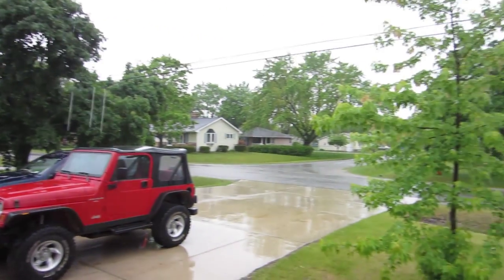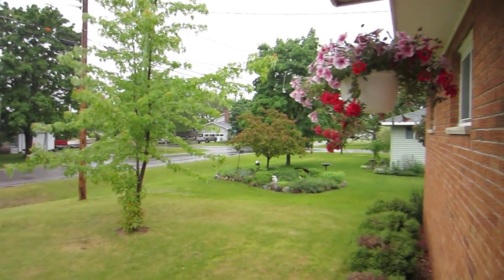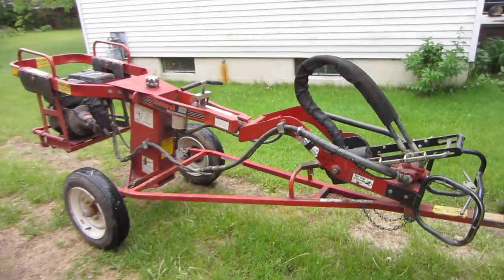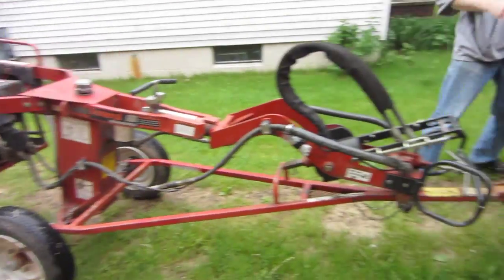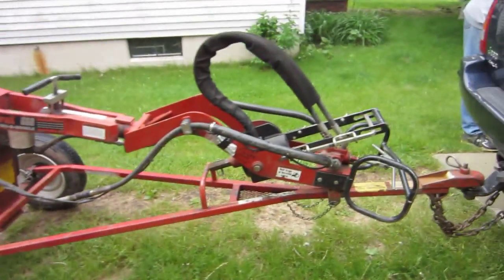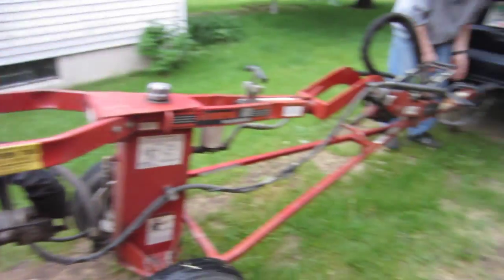We're supposed to be doing the fence today, and it's raining. It's raining! Jamie gets to play with this. It stopped raining. This is gonna be interesting!